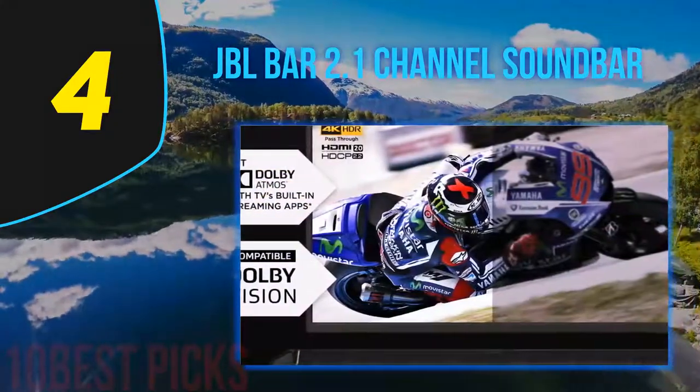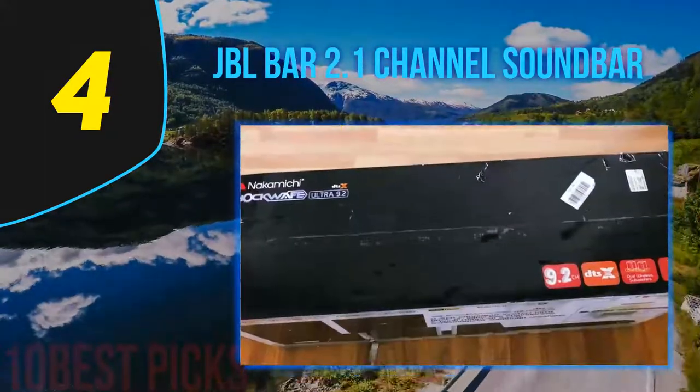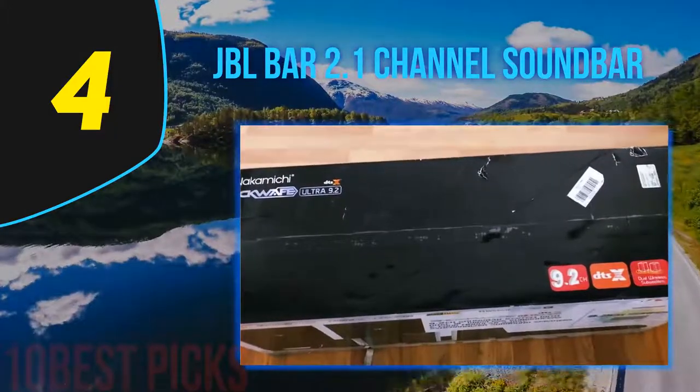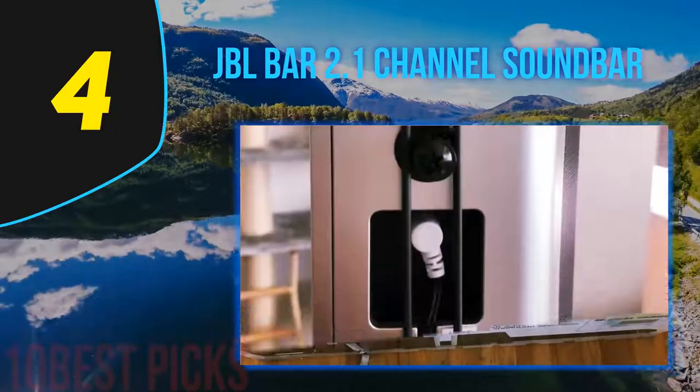It is essentially a surround sound system that works straight out of the box. All you need is an HDMI or optical cable to get the entire system set up — there is no need for any additional wiring or speakers. The wireless Bluetooth is also a convenient feature if you want to play music straight from your smartphone.